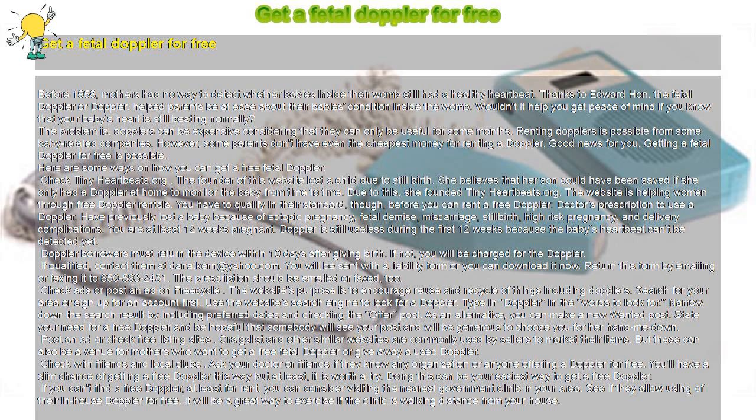If you can't find a free Doppler, at least look for one to rent. You can consider visiting the nearest government clinic in your area and see if they allow using their in-house Doppler for free. It will also be a great way to exercise if the clinic is walking distance from your house.